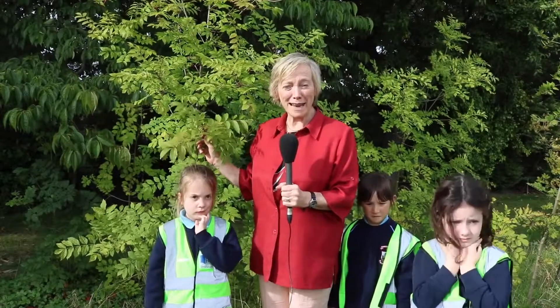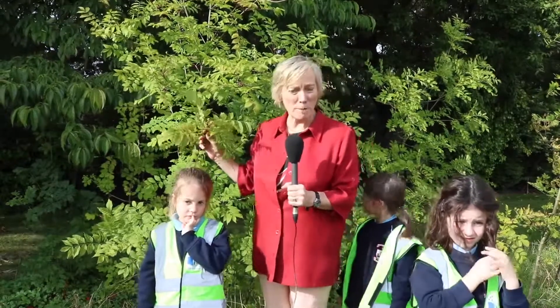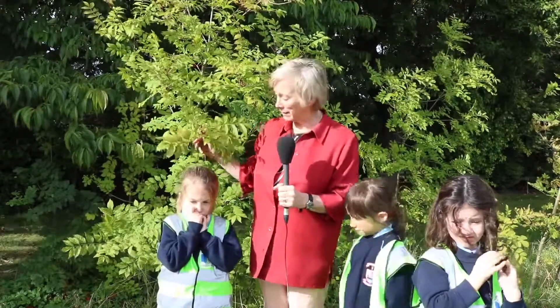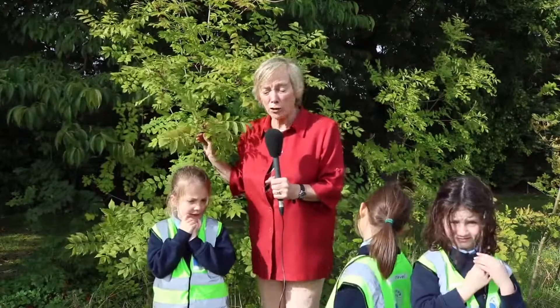I'm Aina Nilona and this lesson is about the ash tree. The ash tree is probably one of our biggest native species and it used to form canopies. Long ago in Ireland there were woodlands of ash on the good soil.